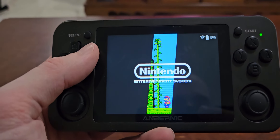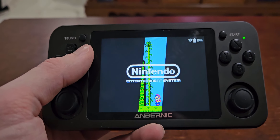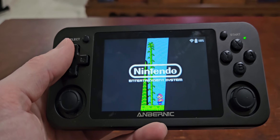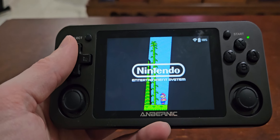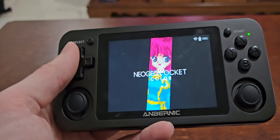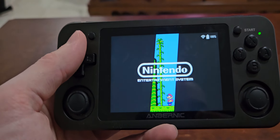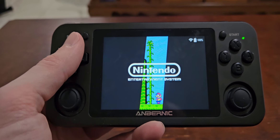So I'm extremely happy with this device. Very pocketable, easy to bring with you — you can take it camping, on a bus ride, long wait lines, anywhere. It's just a great little handy device to have with you as a time waster.